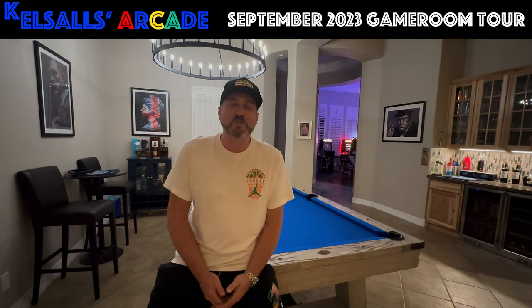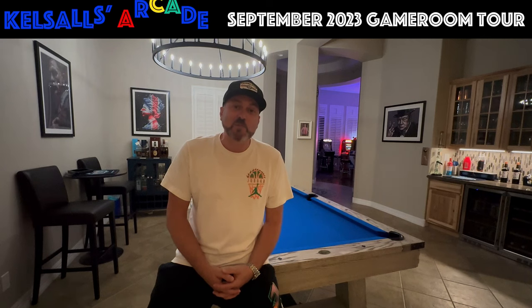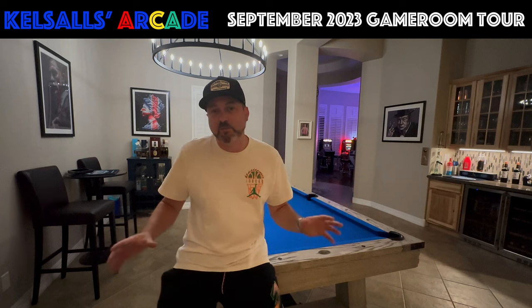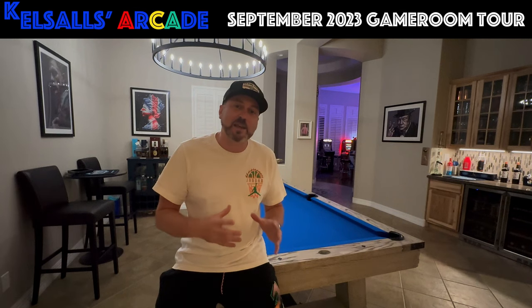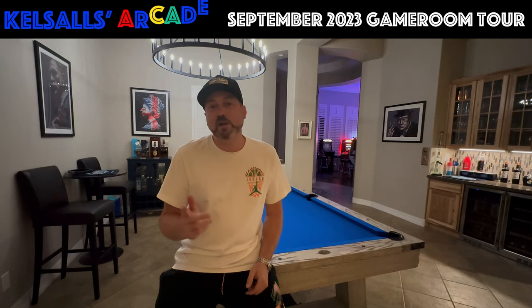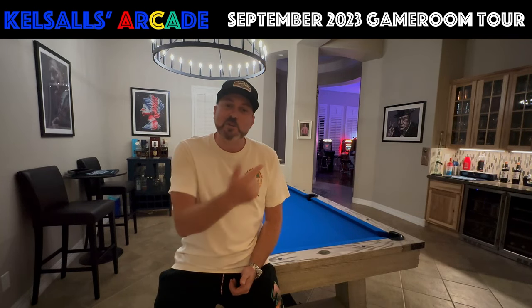Hey everyone, welcome back to another session with Kelsa's Arcade. As promised, after moving house and downsizing the number of cabs, I wanted to do a quick updated game room tour. As some of you will know, we went down from 30 cabinets down to 20. We were just spiraling out of control, with cabinets in different rooms. But let's step back into the arcade and I'll show you the 20 that we've kept.